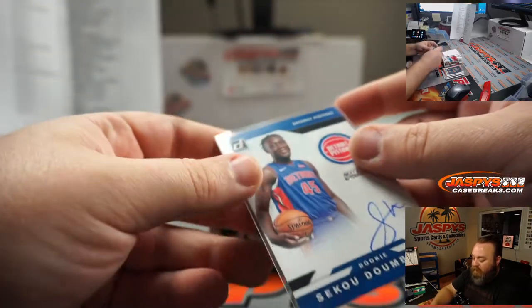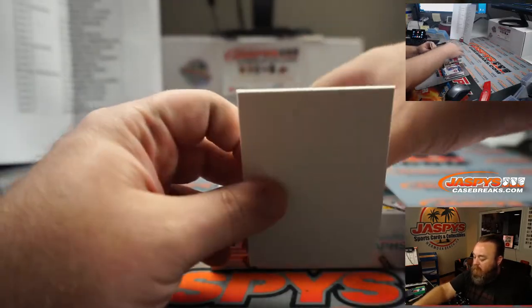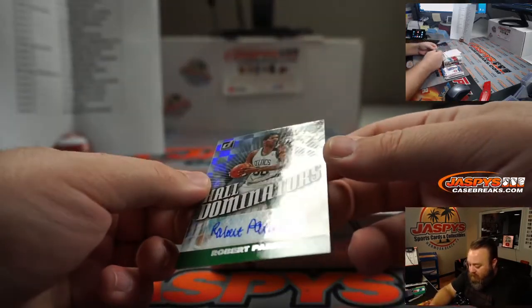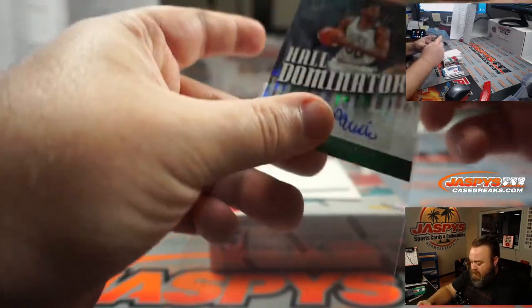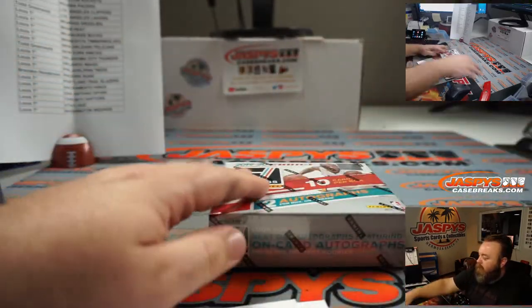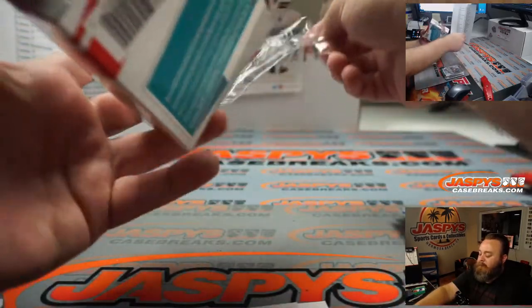Our auto — next day autograph rookie — Sekou Doumbouya for the Detroit Pistons, going to Lewis. Youngest player in the NBA last year — I don't think he's even turned 20 yet. Hall Dominators 87 out of 99, Robert Parish for the Boston Celtics, going to Lewis. Very nice first box!